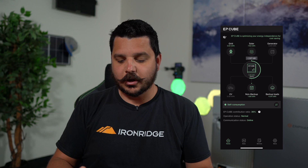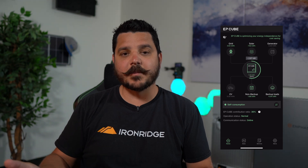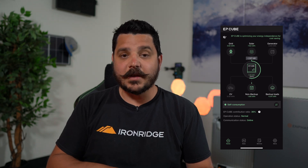Right when you open up the app, this is your home screen. It gives you a great overview of what's going on within the household. You're going to have your backup loads, your non-backup loads — and this is what's different than the other manufacturers, they don't divide up this information. Of course you get your grid consumption, your solar production, but you also have EV monitoring and generator monitoring.